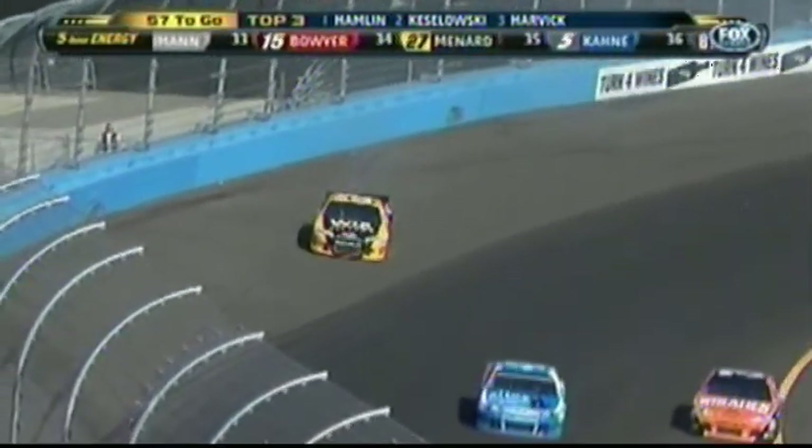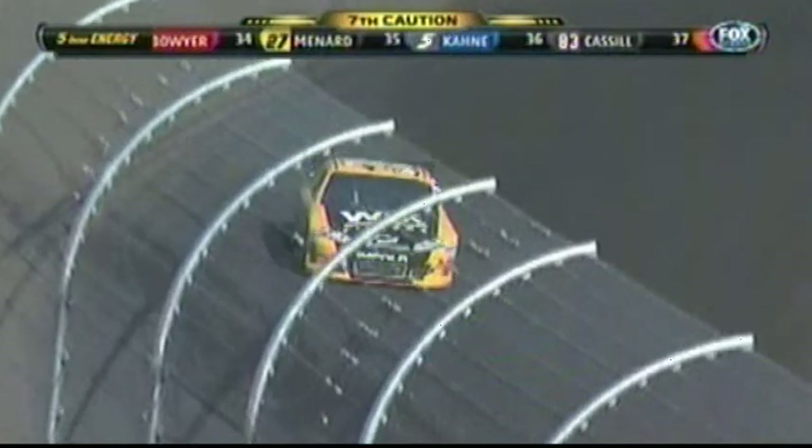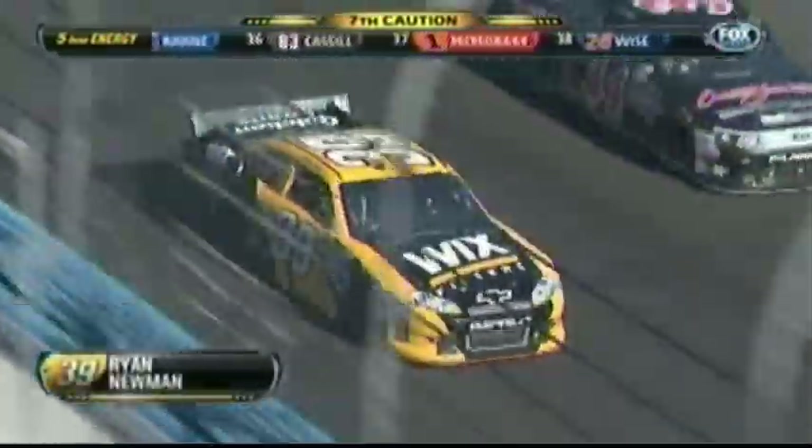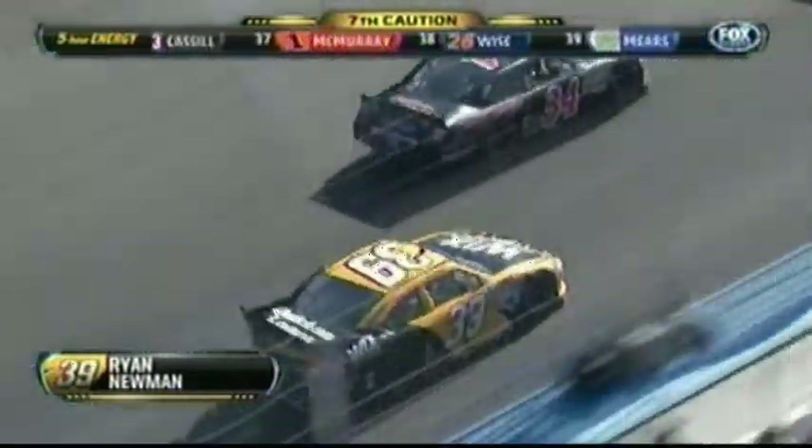Caution. Yellow is out, yellow is out. Just slipped up the hill a little bit. Got it, got it. Simple.